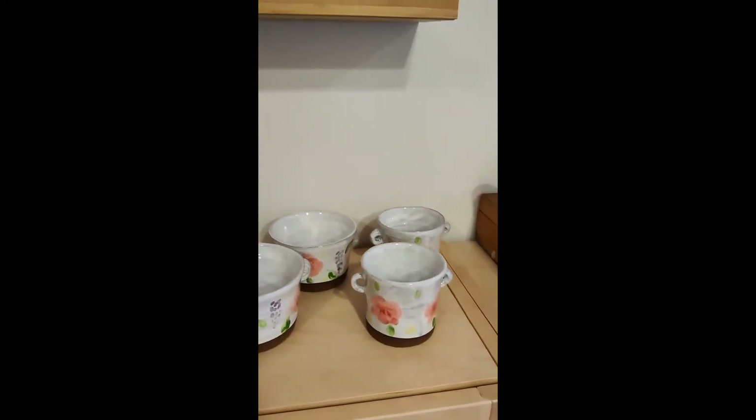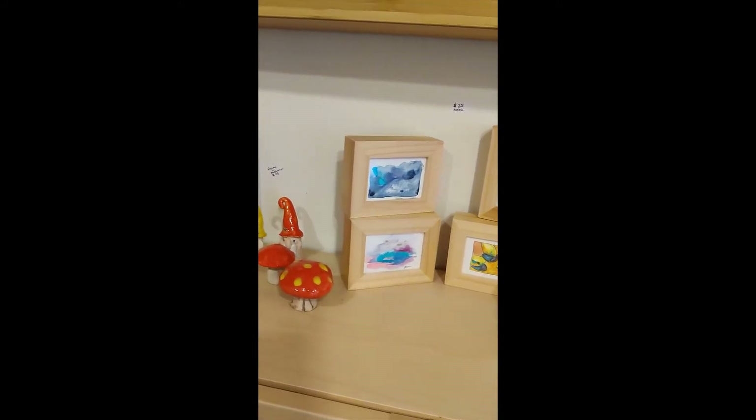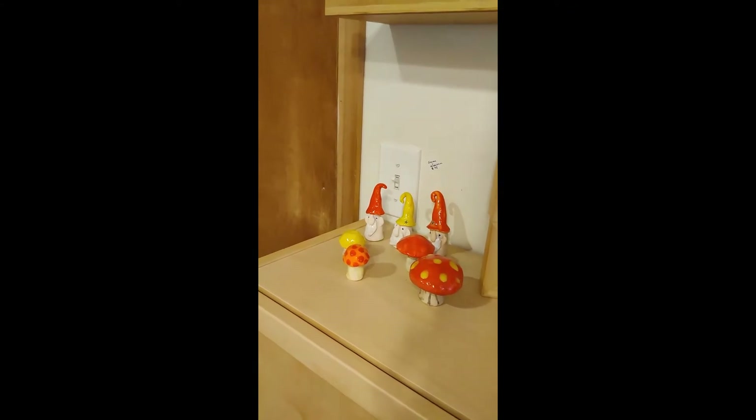Little pots for your pens or for a little potted plant. Little gnomes — they come with their own mushroom.